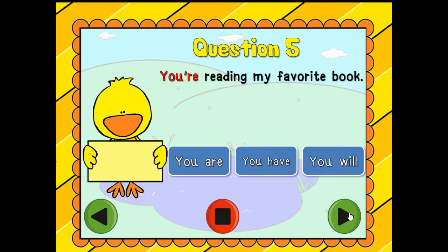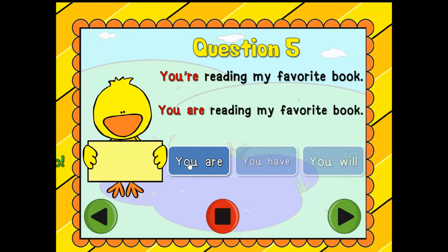Question number five: 'You're reading my favorite book.' Is it 'you are,' 'you have,' or 'you will'? Which one is it? You are! Awesome — you are reading my favorite book.